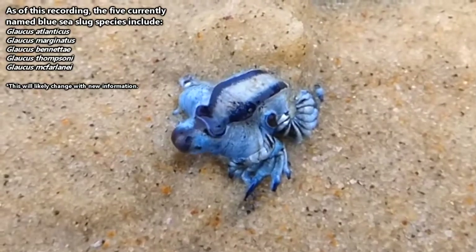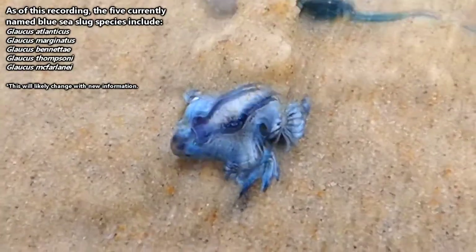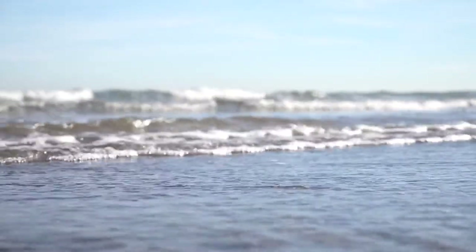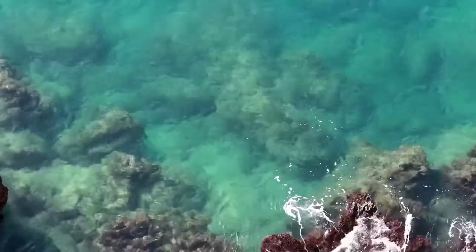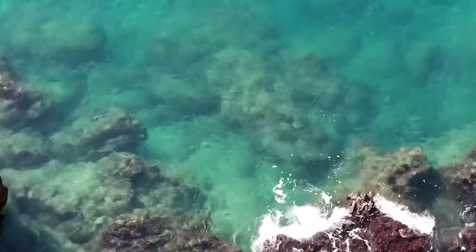There are currently five recognized species of blue sea dragons, but this is likely going to change with more research. Blue sea dragons are found worldwide and are thus considered cosmopolitan. They are most frequently found in tropical and temperate waters and have never been recorded from polar regions.